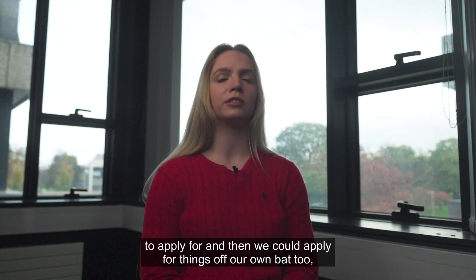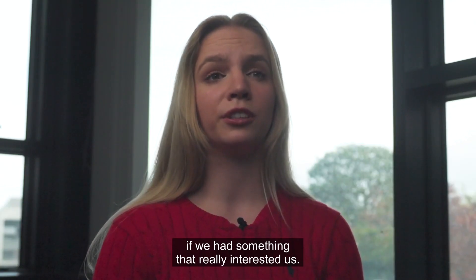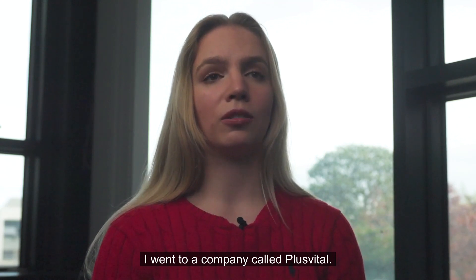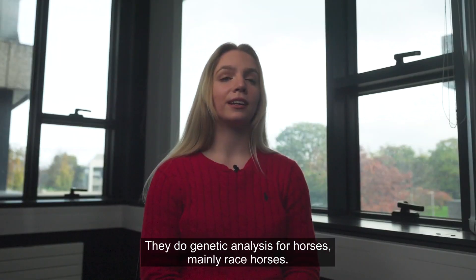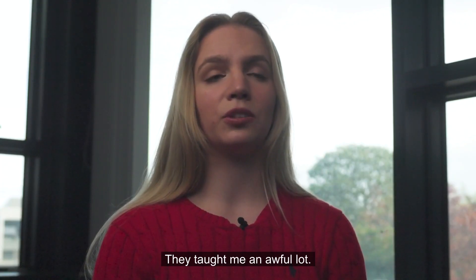UCD set us up with some opportunities to apply for, and then we could also apply for things off our own bat if we had something that really interested us. I have a passion for horses and the equine industry, so I went to a company called Plus Vital. They do genetic analysis for horses, mainly racehorses. They were really good to me and taught me an awful lot.